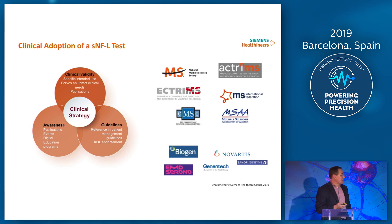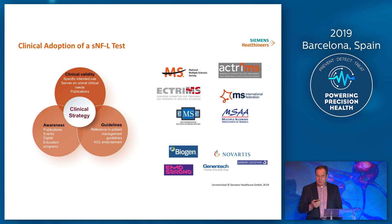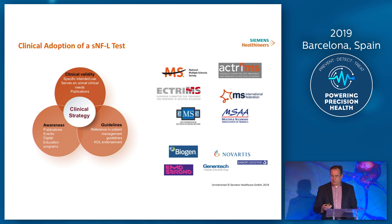Even though you've got the best assay, it's got to be adopted by the various stakeholders in the marketplace. You need to have quite an aggressive clinical strategy once your test is available — you're talking about awareness, guidelines, ongoing clinical validity in particular patient groups. Certainly in the MS space, there are a number of interested parties, ranging from professional groups, patient groups, and pharmaceuticals.